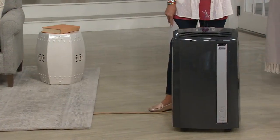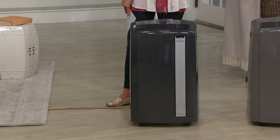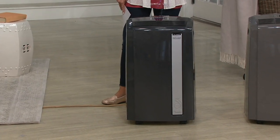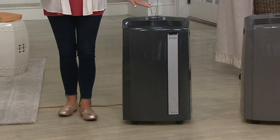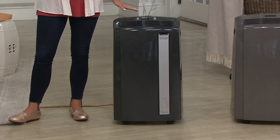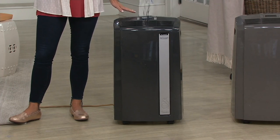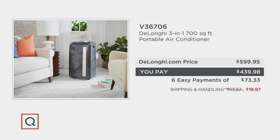If you are sitting down right now thinking, 'I can't get this room or my house or apartment cool enough,' you want to pay attention to this. We have color choices for you. Normally this is $599.95 at retail, but with reduced shipping and handling today, we are $193 less.